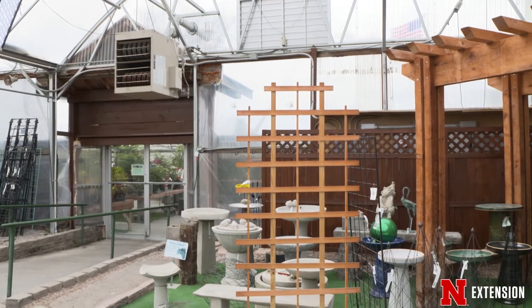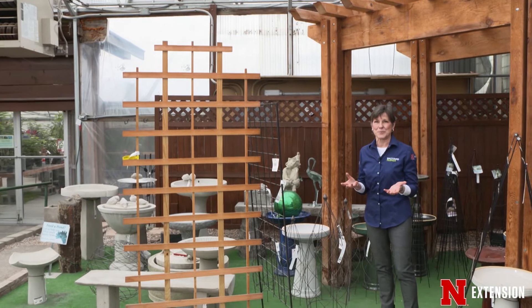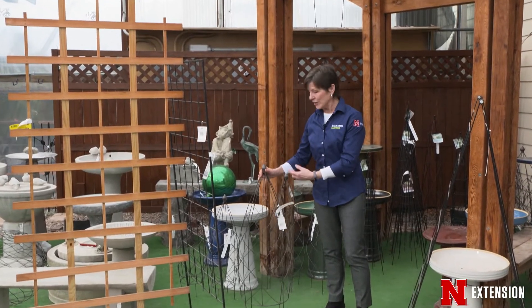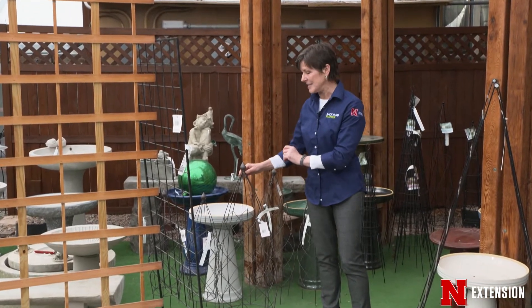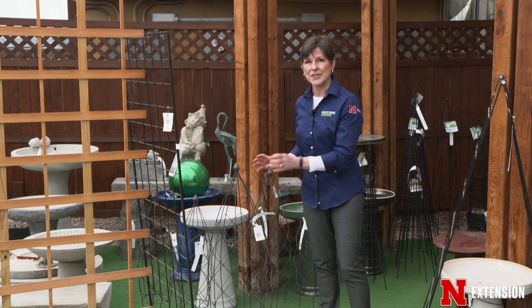You have a lot of options with vertical gardening that are actually sort of temporary, just in case you change your mind. As an example, these sorts of structures could sit in a container — you could grow vines, you could grow peas, even if you want something to eat. They can also sit in the garden and become a part of the landscape or the sculpture.